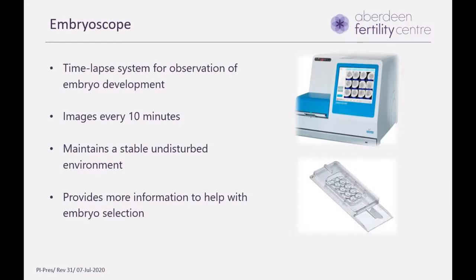After IVF or ICSI, the eggs are kept in incubators. We have embryoscopes, which are quite advanced incubators, also called a time-lapse system. They allow us to observe how the embryos are developing — the incubator has a video camera attached that takes images every 10 minutes. This allows us to keep the embryos in an undisturbed environment, assess them regularly, and provides more information about how the embryos have developed to help with selecting embryos for transfer.